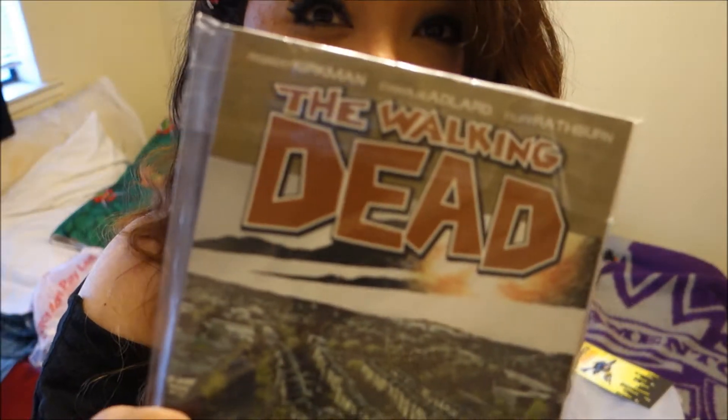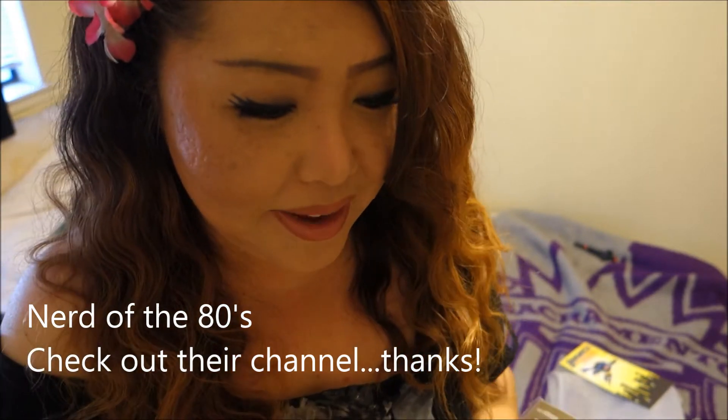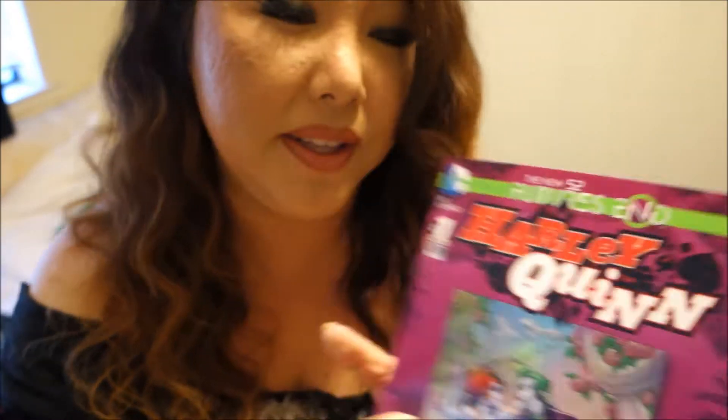Since the TV series is currently at volume 16, I did grab volume 16 of The Walking Dead. I believe there was one person who guessed this right — I think it was Nerd of the 80s — so I will be shipping out a Funko Pop for you.